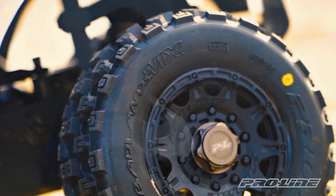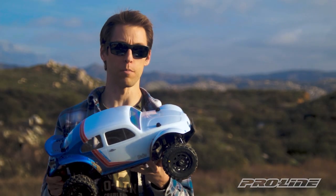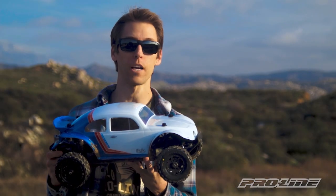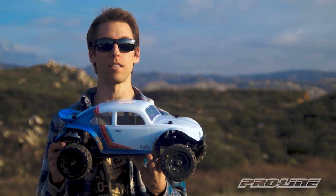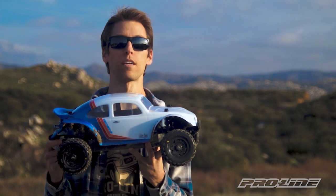Thank you for watching the video. If you liked it, give us a thumbs up, subscribe, and be sure to leave a comment. We love seeing your interaction in the comment section. For more information on the Badlands MX-SC and everything else we make, visit ProLineRacing.com.